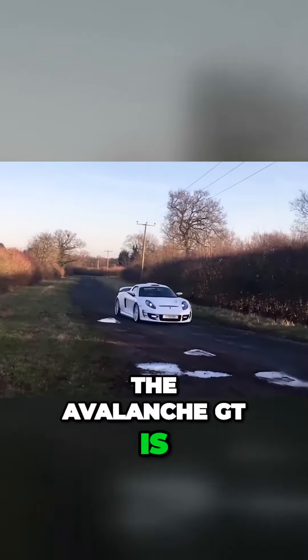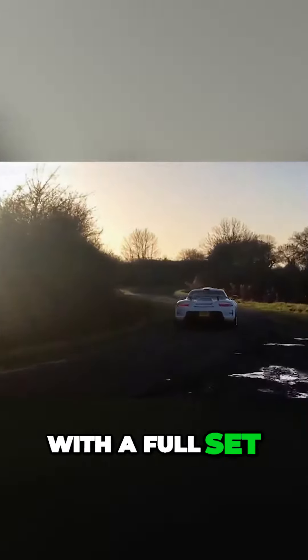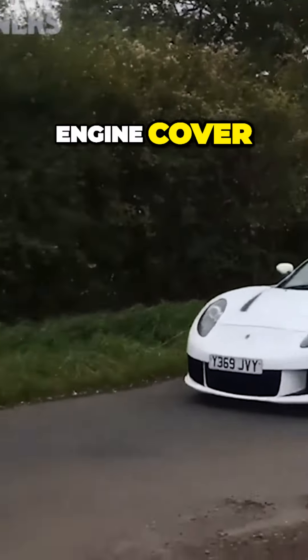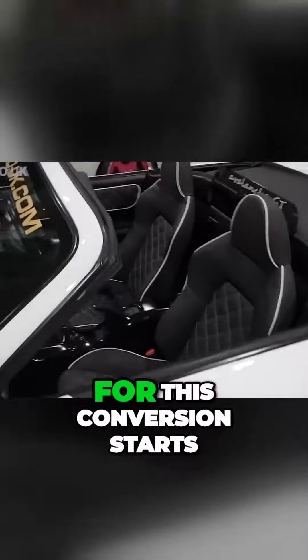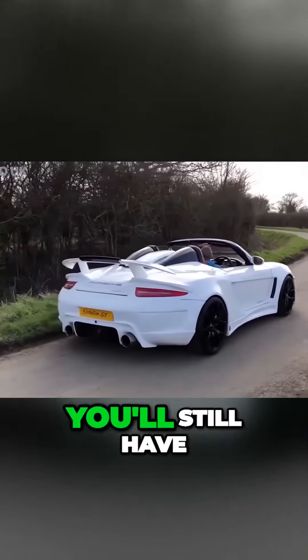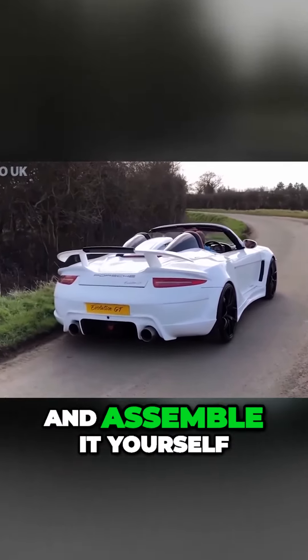The Avalanche GT is their MR2 based kit. It comes with a full set of GRP body panels and an optional roof scoop, engine cover, and interior adornment. The price for this conversion starts at just under 5,000 British pounds. Of course, you'll still have to provide the MR2 and assemble it yourself.